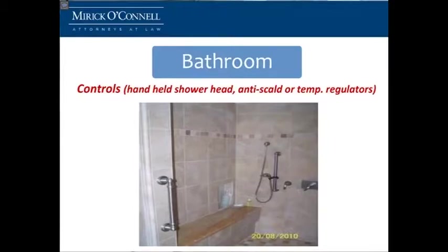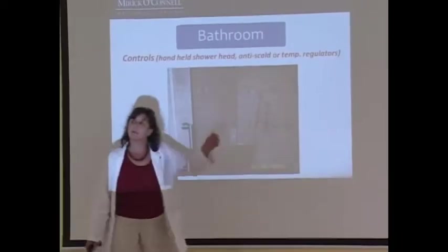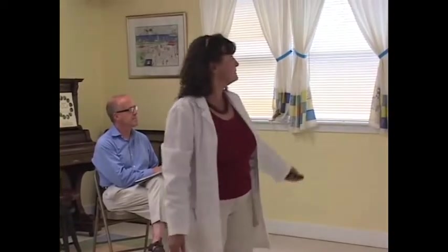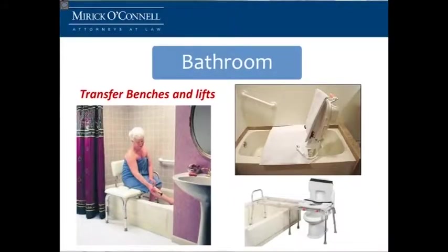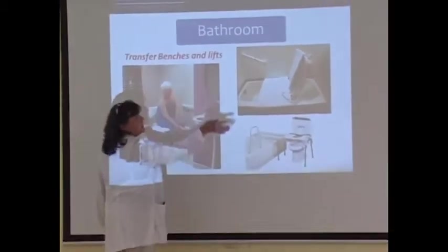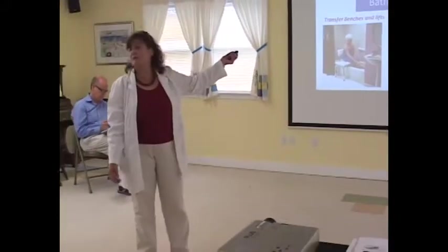Another thing is hand controls. Very important to have an anti-scald device so you don't burn yourself, because as we get older skin gets thinner and hot water that used to not feel so hot can now burn you. This is a handheld, this is a volume control, and this is a temperature regulator that gets set to a certain temperature so the water only heats up to that point. You can also buy over-the-counter devices with an anti-scald device built right in. For those who want to keep their bathtub, transfer benches and lifts are available — you sit, slide over, use your tub, and the lift lowers you in. They range from a couple hundred dollars up to around a thousand for the lift model.